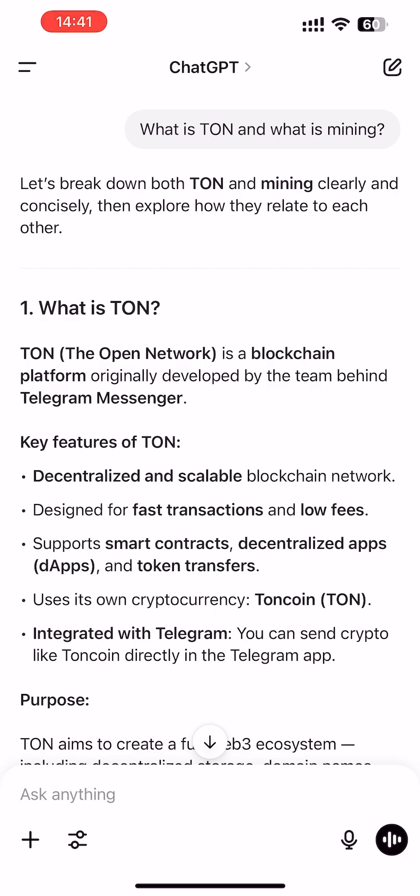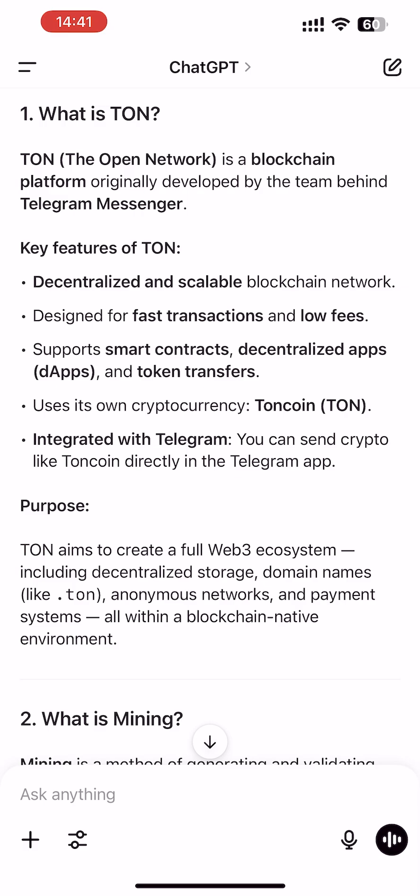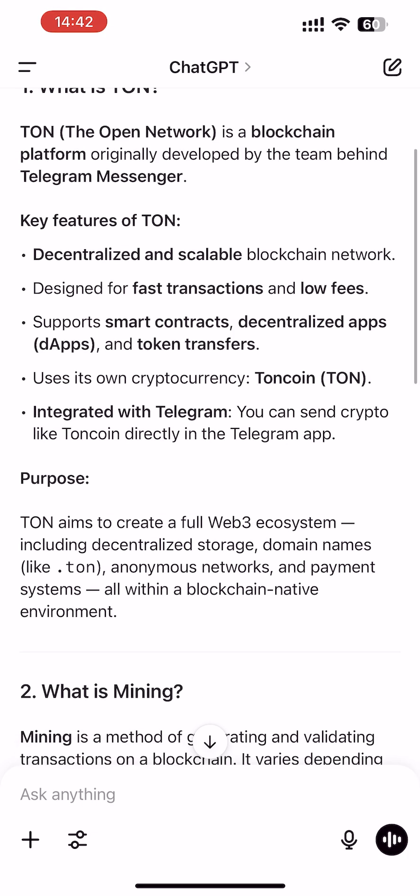First of all, I've decided to ask ChatGPT what is TON and what is mining. TON, the Open Network, is a blockchain platform originally developed by the Telegram team. Key features: decentralized and scalable, designed for fast transactions and low fees, and supports smart contracts, decentralized apps, and token transfers. Official cryptocurrency: ToneCoin.